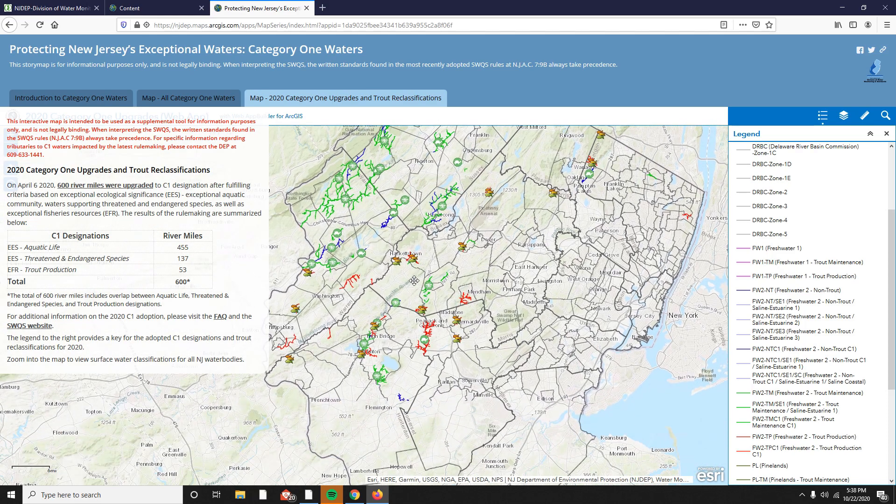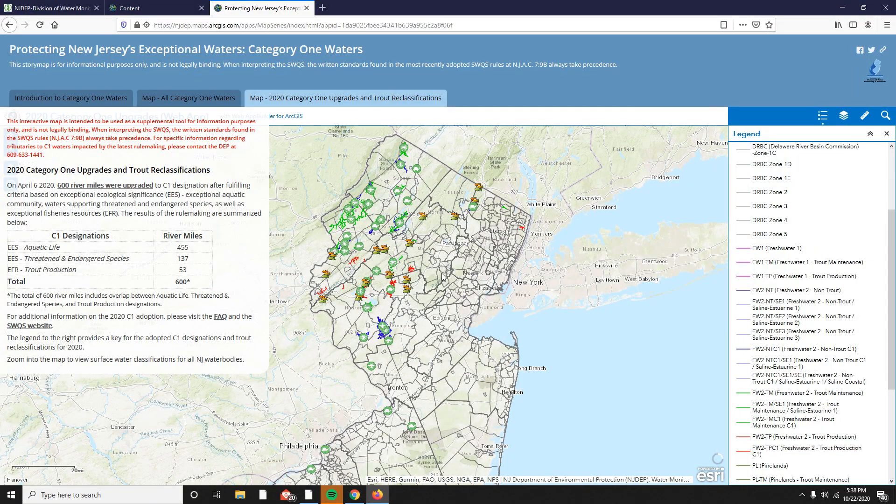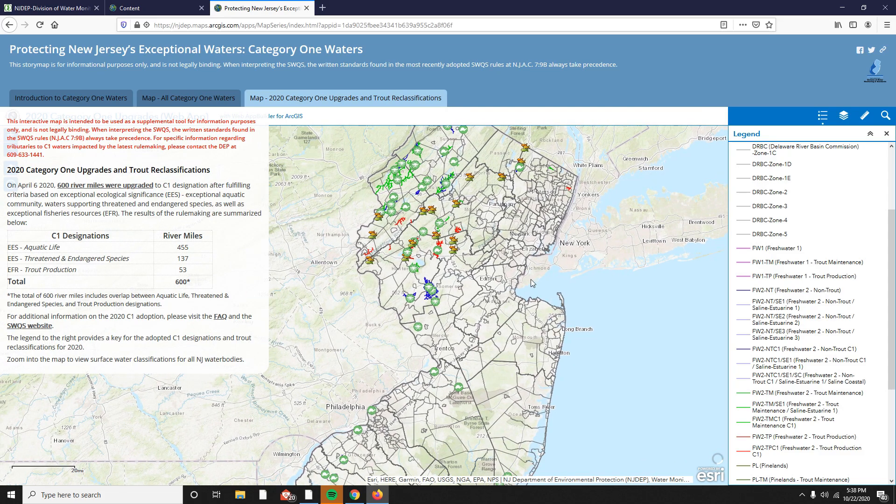If you have any further questions on using the C1 story map, please refer to the instructions available on the SWQS website, or call the Bureau of Environmental Analysis, Restoration and Standards at 609-633-1441. Thank you.